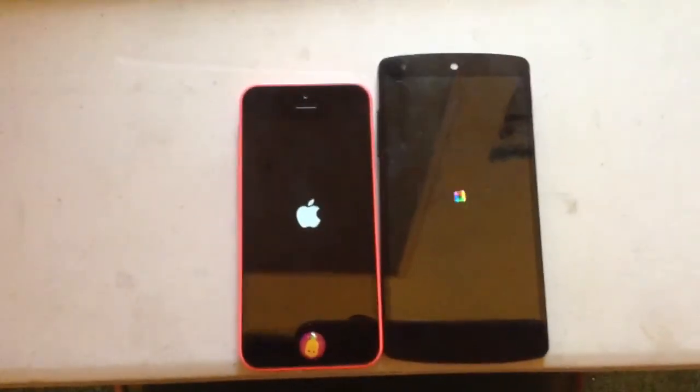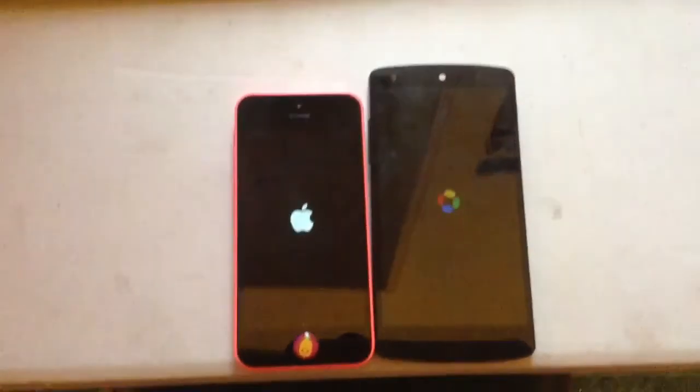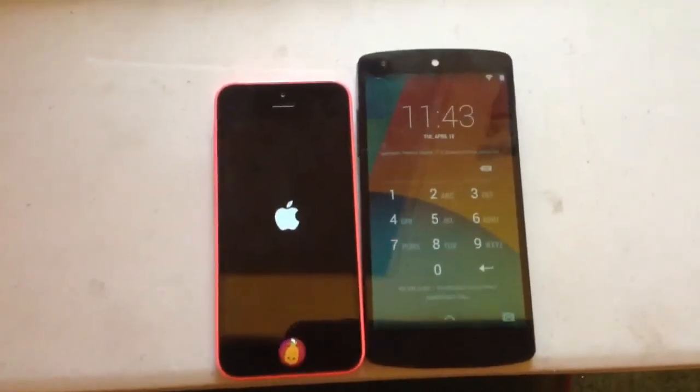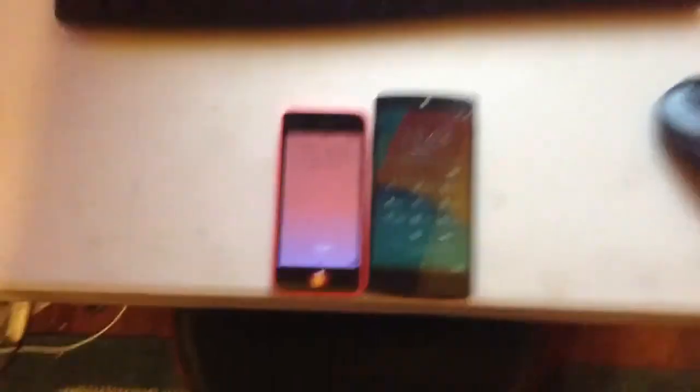Looks like Apple is ahead. It's neck and neck, I can tell it already. And Apple just got kicked in the face — Apple loses. Must be that 1GB of RAM versus the 2GB of RAM.